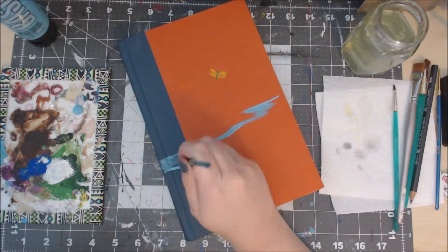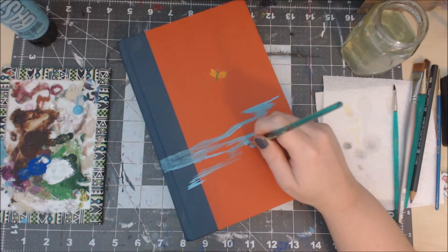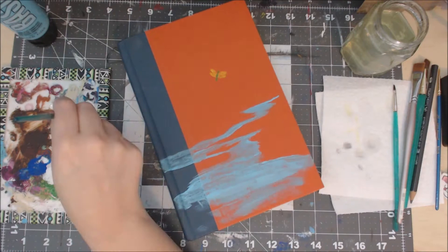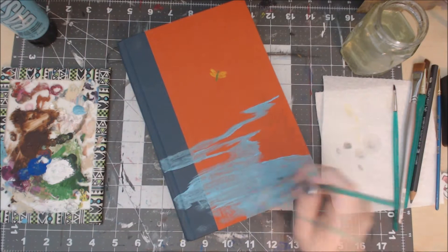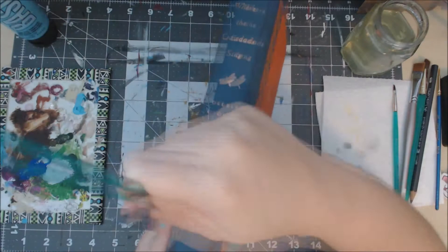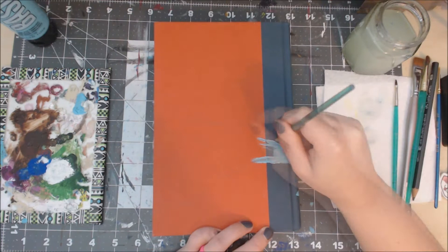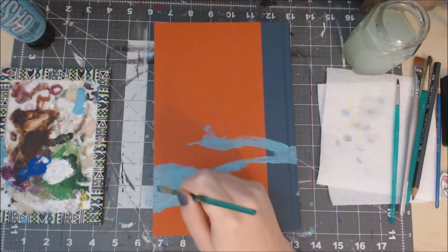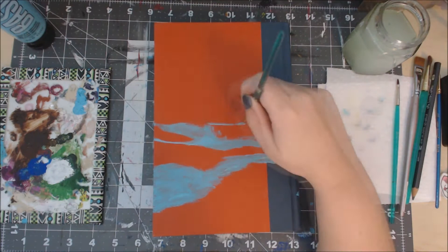I actually used my own reference photos of marshes and different areas like that, because I do live in the South, even though I don't live in North Carolina like where this book's setting is. I decided to use my own reference photos to create some marsh scenery on the cover. I first started by just laying out a base color to mark where the water and the land would be, where they would meet, and where the horizon line is. I am using acrylic paint on this.